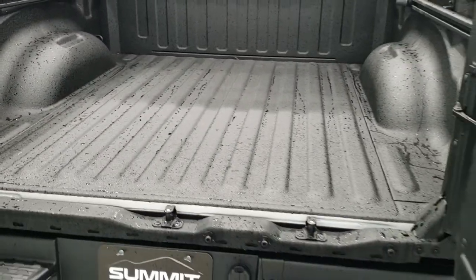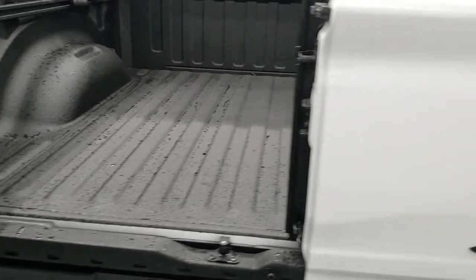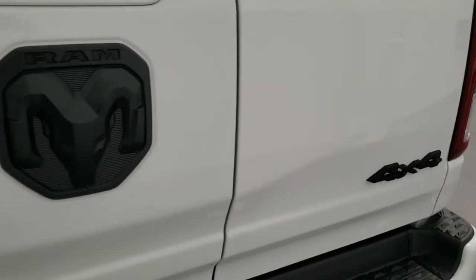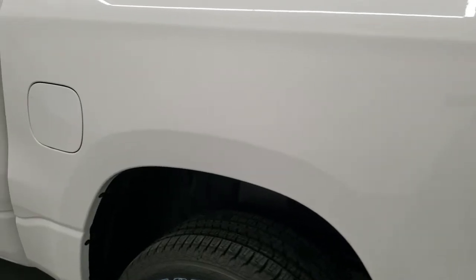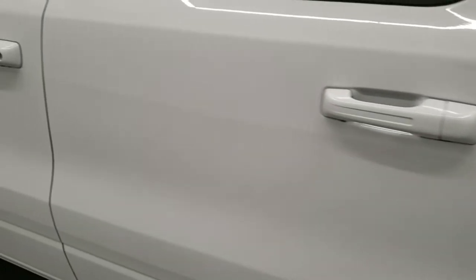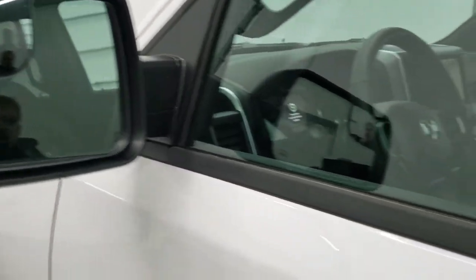To close the tailgate, you always want to close the inner gate first — otherwise it will not close and you could damage something. Notice you get the blacked out 4x4 logos, blacked out RAM logo, and Big Horn logo. The new RAMs come with the capless fuel fill, which is a really nice system — never get gas on your hands again. And then you do get the heated mirrors with built-in directional signals and blind spot mirrors.